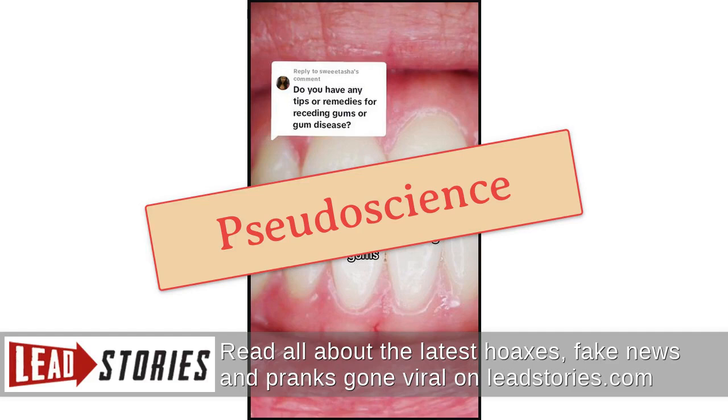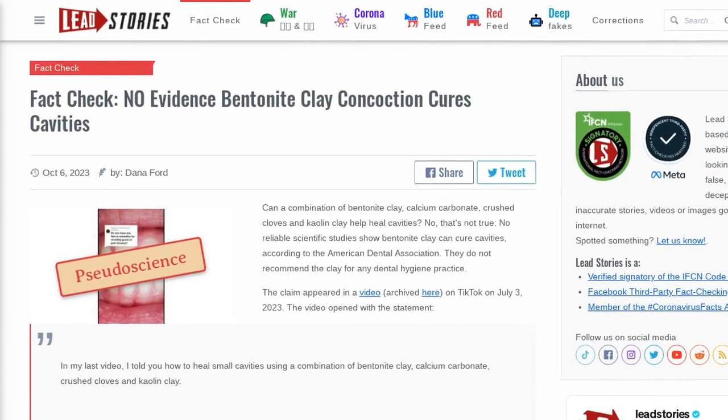The ADA does not recommend the clay for any dental hygiene practice. The claim appeared in a video on TikTok on July 3, 2023.